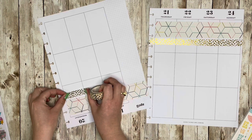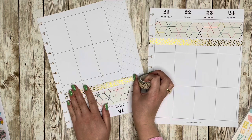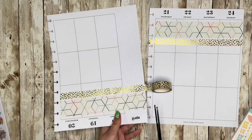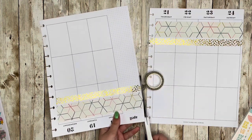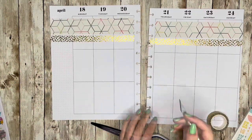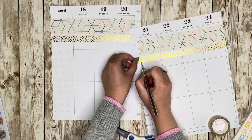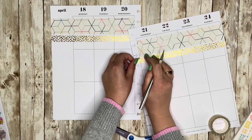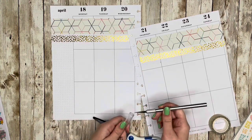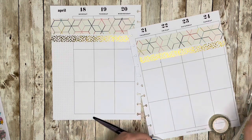I'll take an X-Acto knife and cut the washi tape so it doesn't go into the margin area. I think it'll bring out some of the gold foil tones in the furniture stickers. I know it's going to be a lot, and that's how I want it to be — kind of gaudy mid-century modern, intentionally going with lots of patterns and different textures. I want to break out of my comfort zone and get a little crazy with the stickers this week.